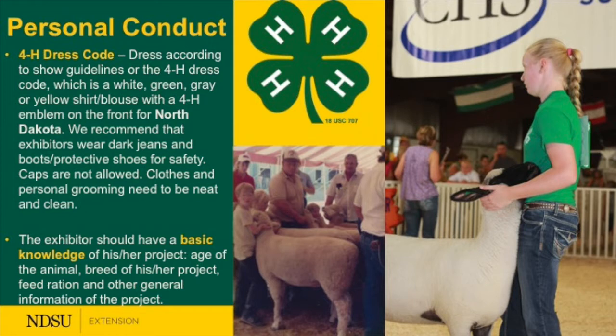On personal conduct, 4-H has a dress code in North Dakota: individuals are to wear a white, green, gray, or yellow shirt or blouse with a 4-H emblem. We also want a basic understanding of our project — know what you're feeding, what information you're providing — because the exhibition of our animals is the culmination of a period of time from when those animals were purchased or raised.